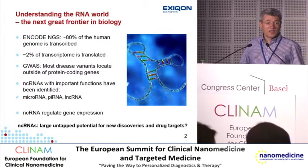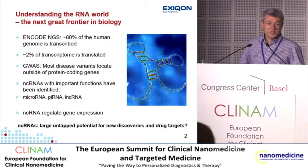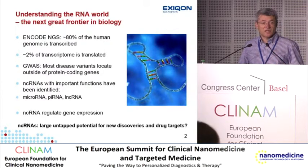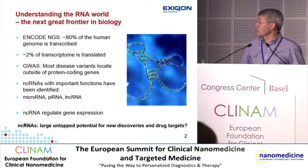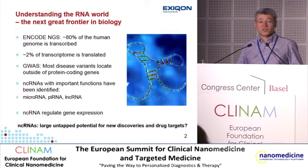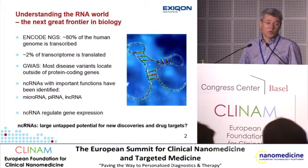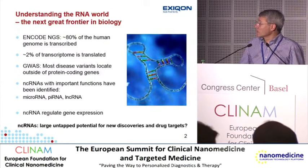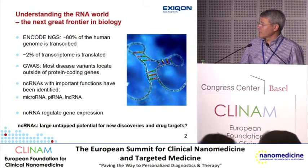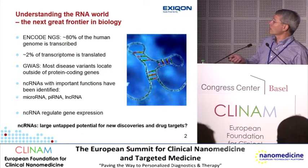Why is it important to knock down non-coding RNA? One of the really surprising results of the next generation sequencing project ENCODE is that about 80% of the human genome is actually actively transcribed, and only 2% of that is actually encoding protein. So that beckons the question: what is all this non-coding RNA doing — is it just junk, or does it have important functions in biology? There are a lot of suggestions that they are actually important.